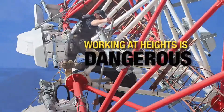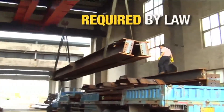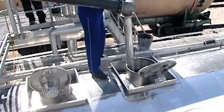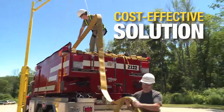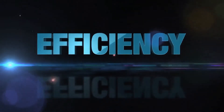Working at heights is a dangerous job, and working on top of large vehicles is challenging. By law, workers on top of large vehicles require fall protection. Until now, there have only been expensive solutions using permanent structures or unsafe alternatives. But now there is a new cost-effective solution that brings you safety, portability, and efficiency.